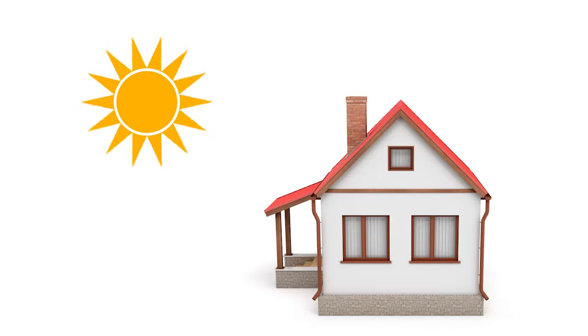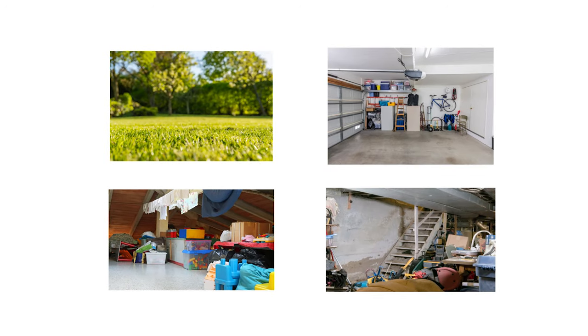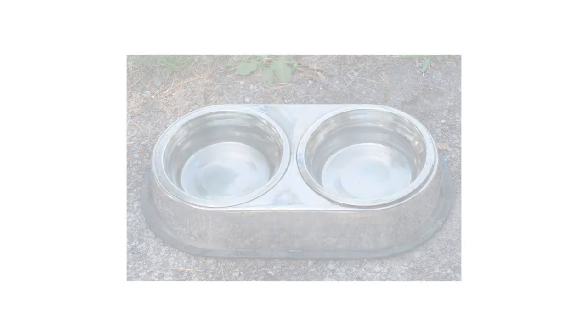Most animals are nocturnal, so you'll notice activity after dark. Rodents and raccoons will usually forage at night in yards, garages, attics, or basements. If activity is seen or heard during the day, it could be something like a squirrel. If you have fruits or vegetables in your garden, they may be targets for wildlife. You can also spot signs of foraging around trash cans or pet food bowls if left outside.